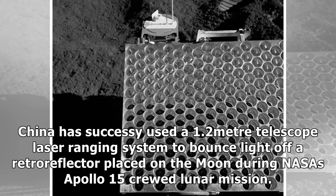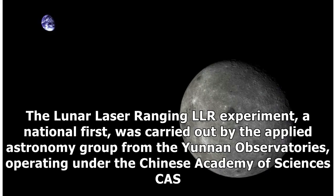China has successfully used a 1.2-metre telescope laser-ranging system to bounce light off a retroreflector placed on the Moon during NASA's Apollo 15 crewed lunar mission. The Lunar Laser Ranging (LLR) experiment, a national first, was carried out by the Applied Astronomy Group from the Yunnan Observatories, operating under the Chinese Academy of Sciences.